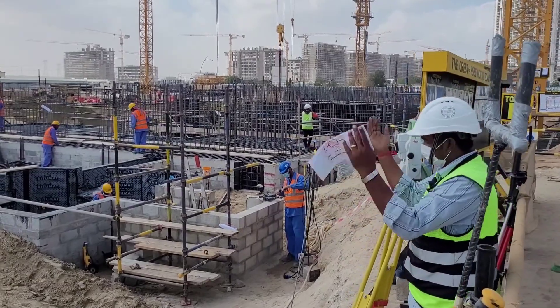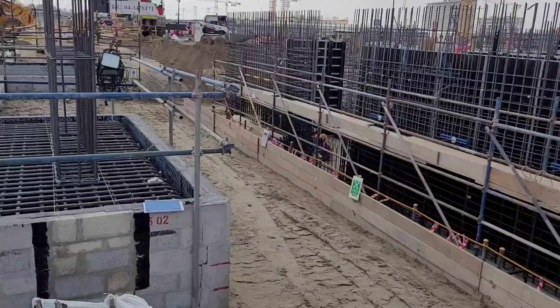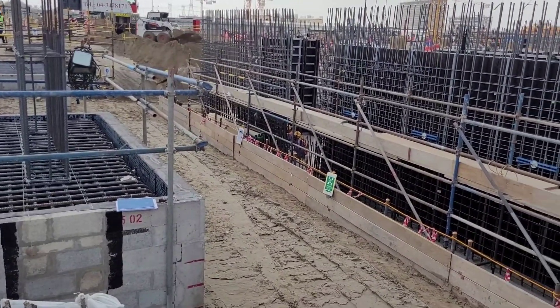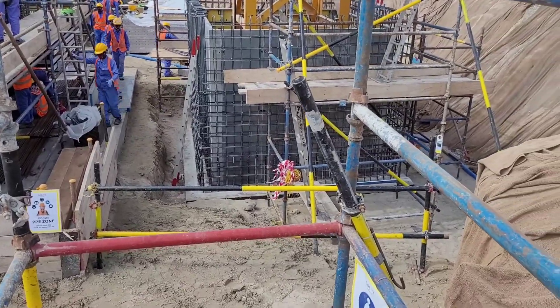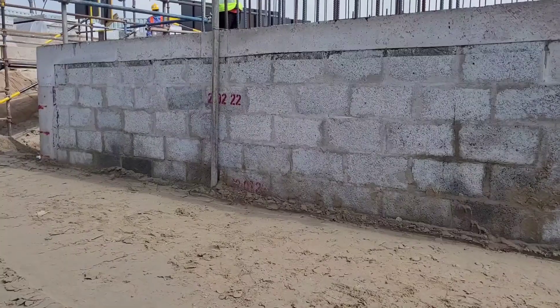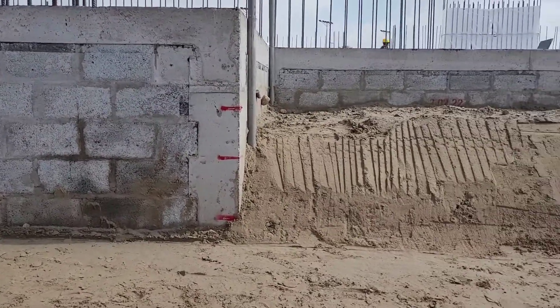The second step is leveling by survey. Before starting, ensure site clearance, traffic management, and a pre-construction safety meeting. The area should be cleared after substructure masonry, with each layer maintained at 300 mm.